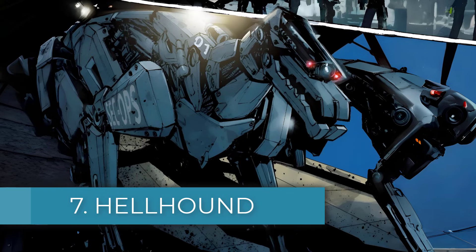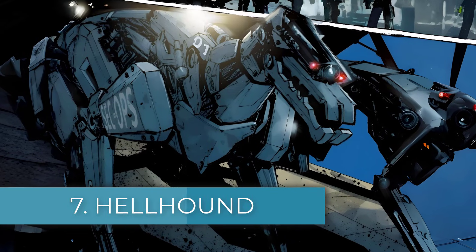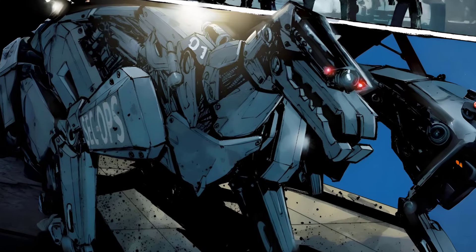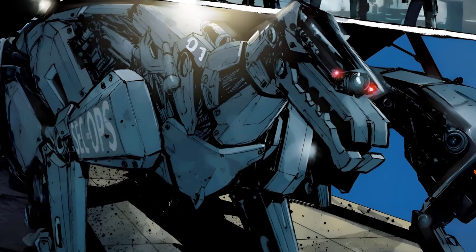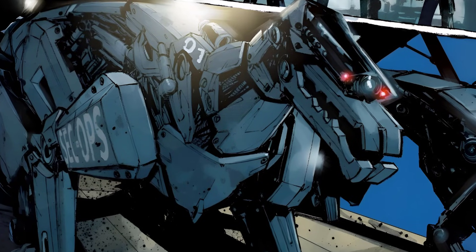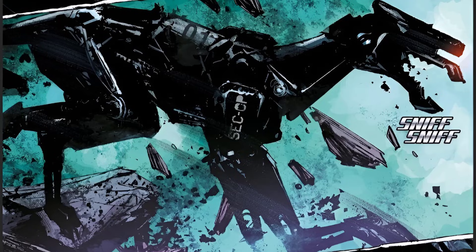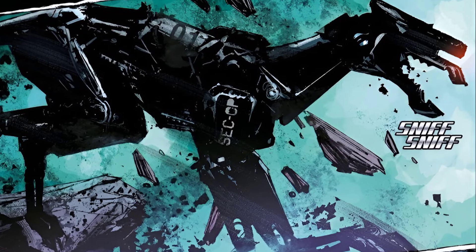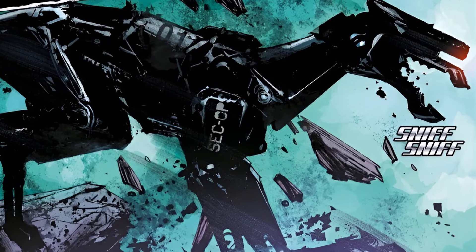Number seven: the Hellhound. The RDA Hellhound is a robotic tracker designed for scouting, reconnaissance, and hunting important biological targets on Pandora. Built to look and act like a real dog, the Hellhounds copy the size, movement, and behavior of canines, including an advanced sense of smell that lets them detect and follow chemical traces from scent samples given by their handlers.